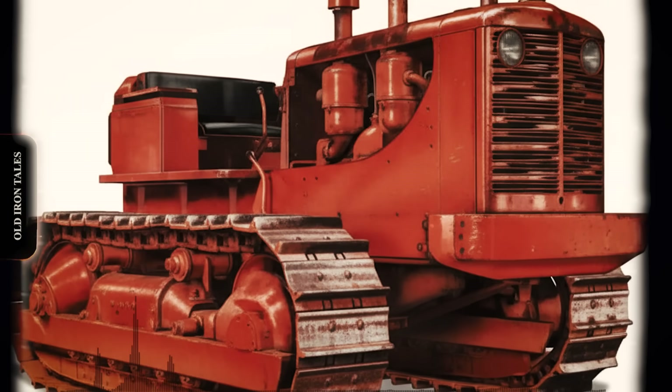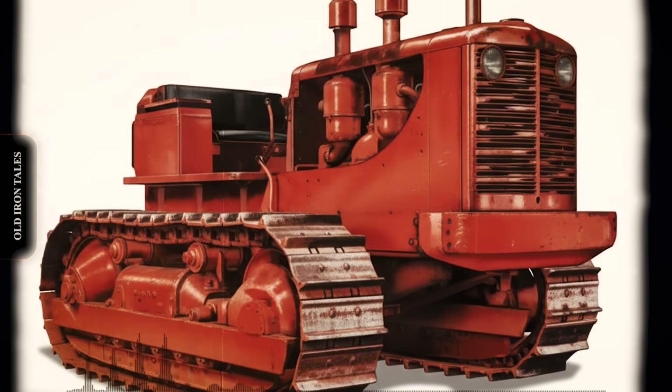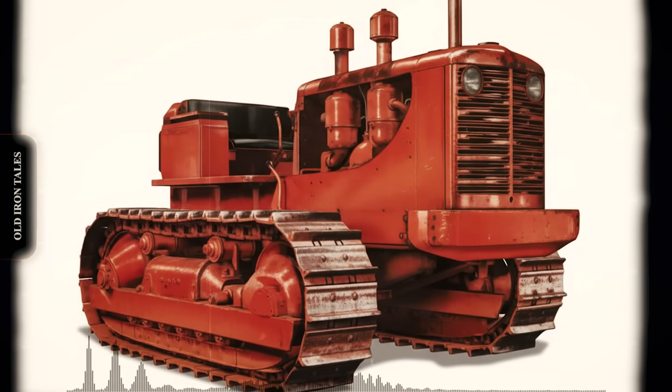The HD19 was an entirely new design, not simply a reworked version of the earlier HD14C. The Milwaukee-based manufacturer proudly proclaimed they now built the world's most powerful crawler.